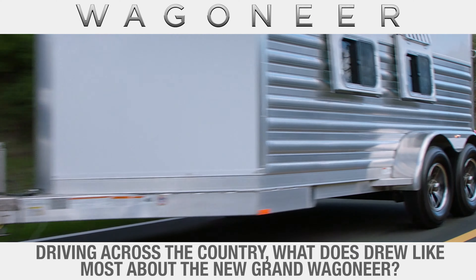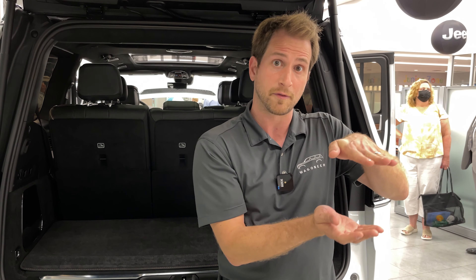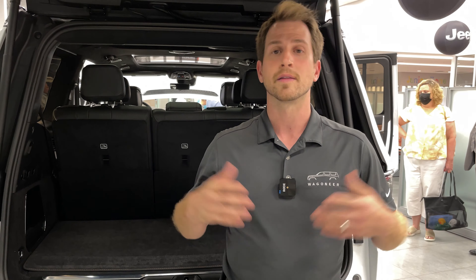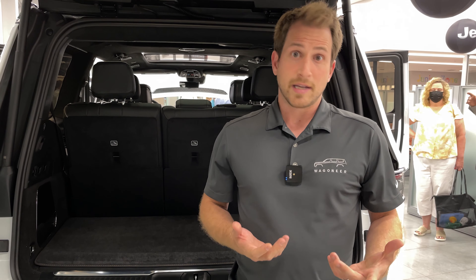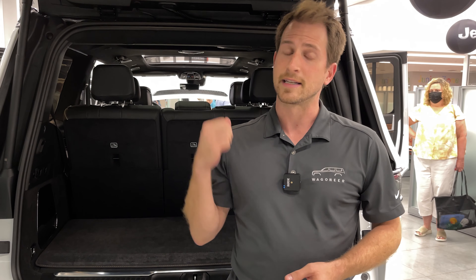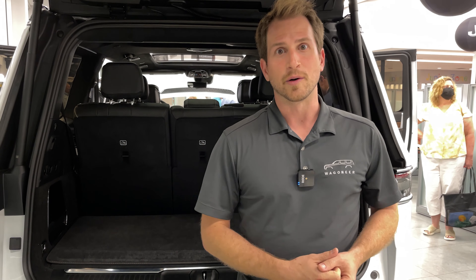The thing that stands out the most is that even though it's a gigantic body-on-frame rear-wheel-drive truck, it really feels like driving a large car. This one has the optional Quadra Lift suspension, so it is constantly load leveling — if you turn hard to the left, the left suspension inflates on the airbag, giving minimal body roll. When I drive the competition — the Escalades and Navigators — they make you aware you're operating a truck. That just doesn't happen in the Wagoneer.